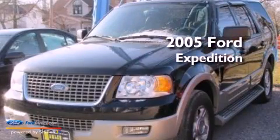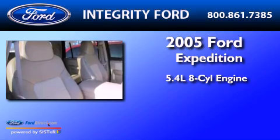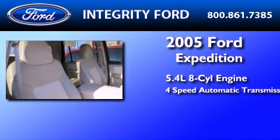This is a 2005 Ford Expedition. It has a 5.4-liter, eight-cylinder engine and a four-speed automatic transmission.